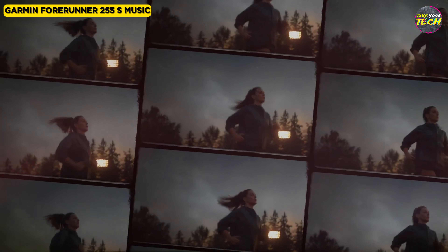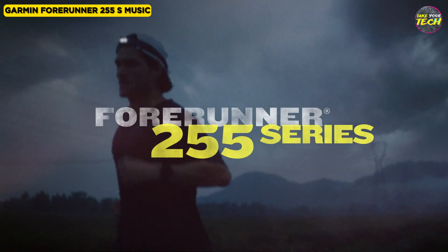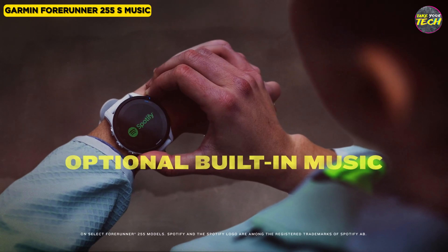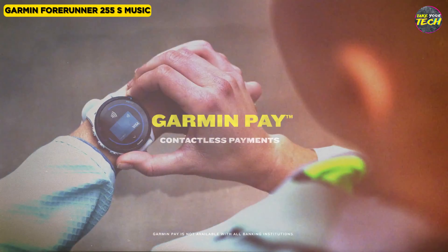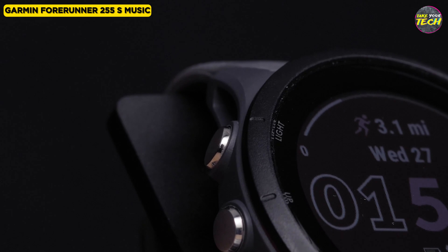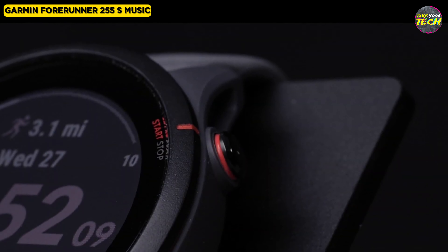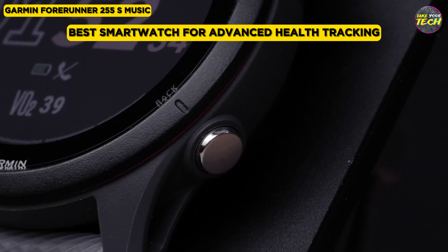However, the wrist-based heart rate tracking may be slightly less accurate during intense workouts. Despite minor accuracy variations, the Forerunner 255S Music is still an excellent option for training, especially for longer distances. It provides a balance between functionality and comfort, making it a reliable choice for fitness enthusiasts seeking precise metrics and performance insights. For these reasons, I consider the Garmin Forerunner 255S Music as the best smartwatch for advanced health tracking.